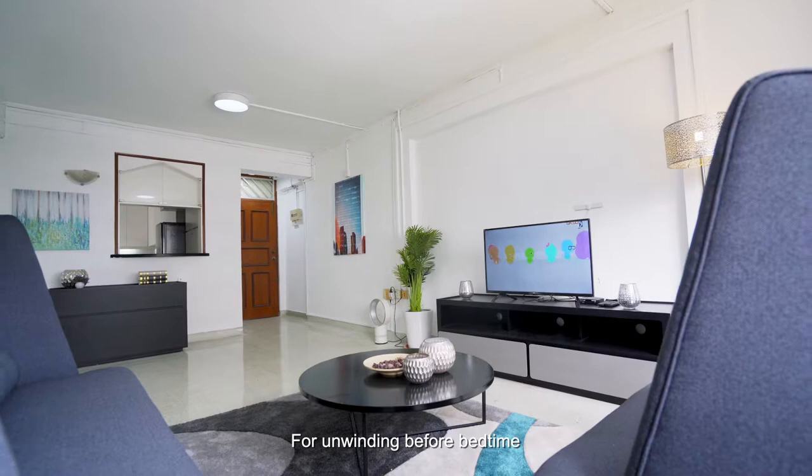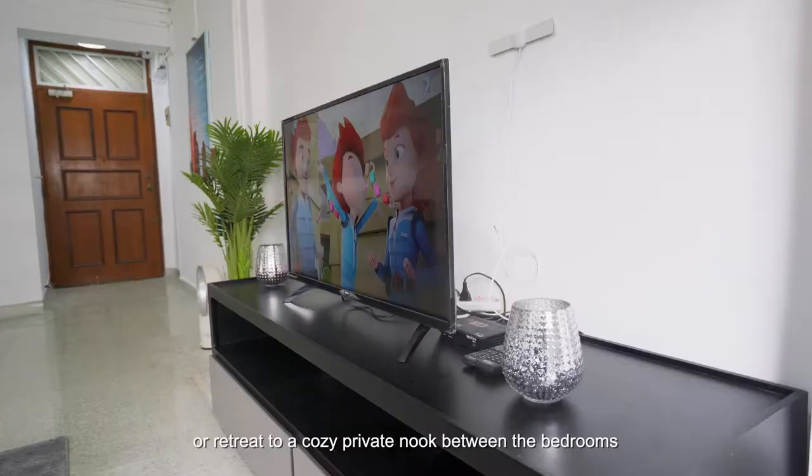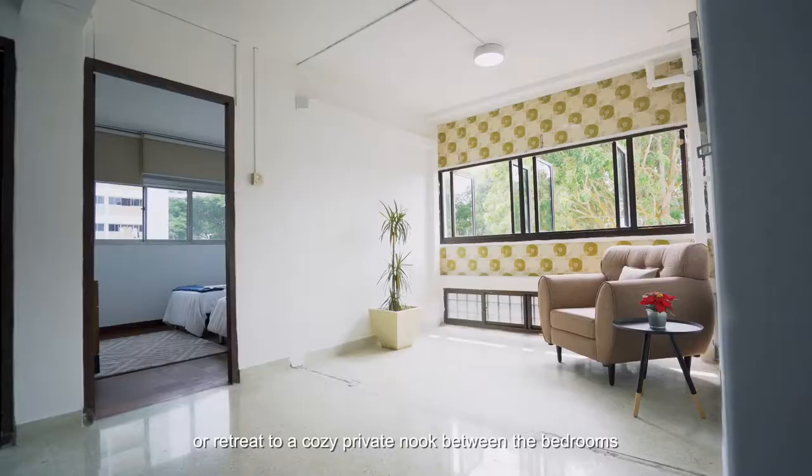For unwinding before bedtime, lounge together with your family at the living room watching TV, or retreat to a cosy private nook between the bedrooms to curl up with a good book.